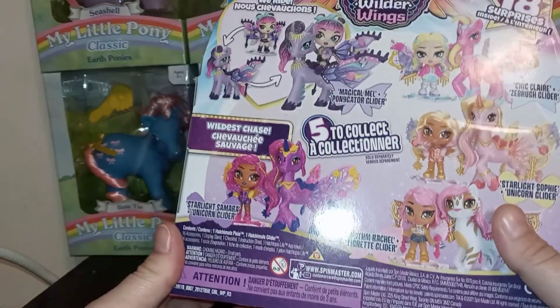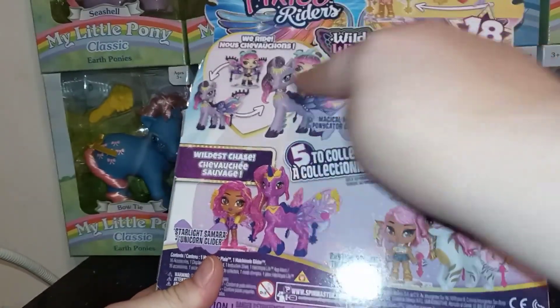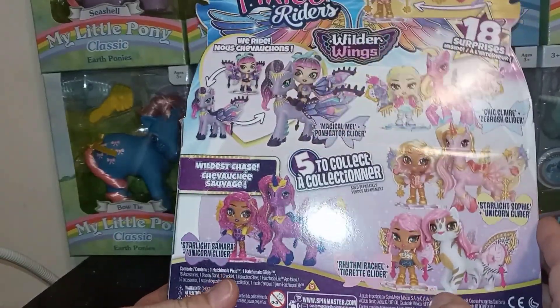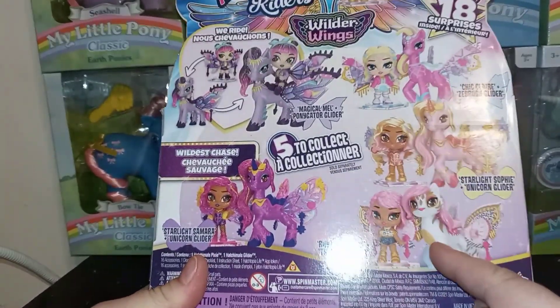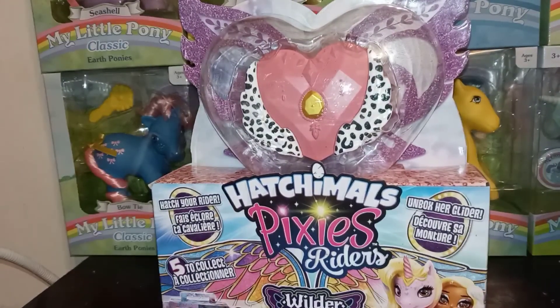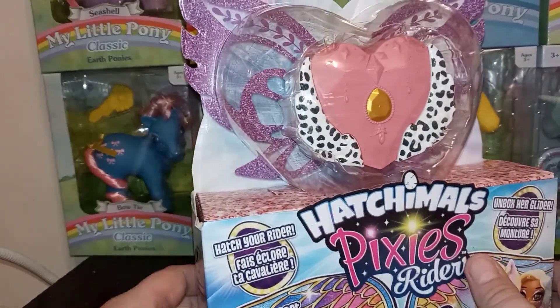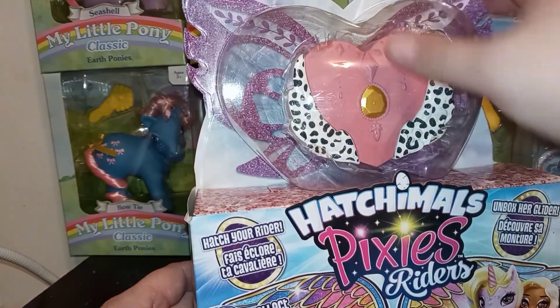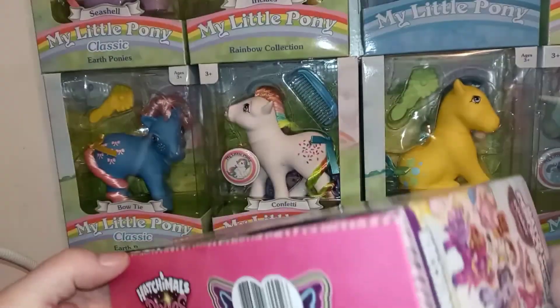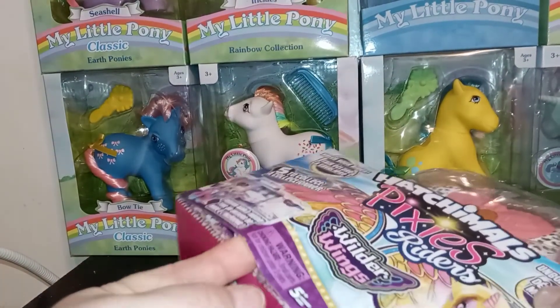When I went to my local Walmart I found all four of these, so those will be coming up on this channel. But today I think this one's gonna end up being Rhythm Rachel with the Tigret Glider, which is cool because I didn't get any of the Tigret ones from the last series — those disappeared off the shelves completely fast. I'm gonna go back into this now because I'm just babbling way too much.